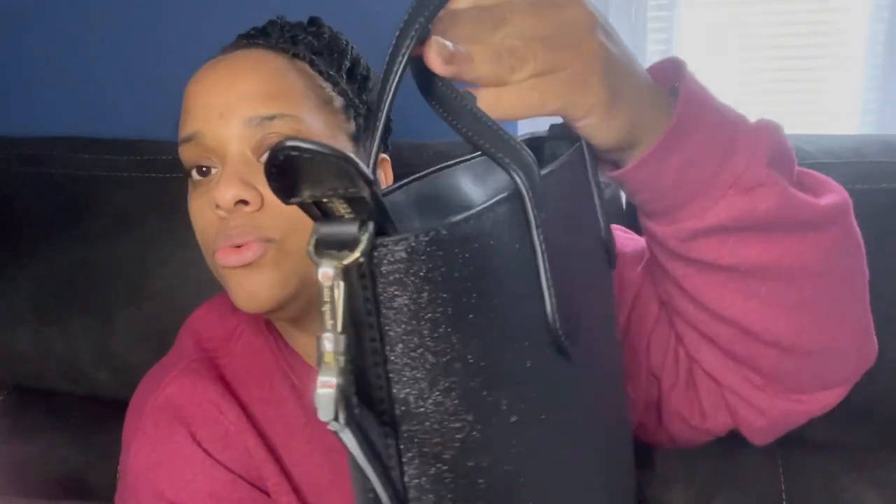I was gifted this cute Kate Spade bag for Christmas. Look how shiny she is. Of course, she has Kate Spade at the top — New York. Look how cute. You can also wear her as just a handbag or you can also wear her as a crossbody. Looking at it, it doesn't look as spacious, but I promise you, you're going to see your girl has some stuff in here. I'm going to tell y'all what it says online.